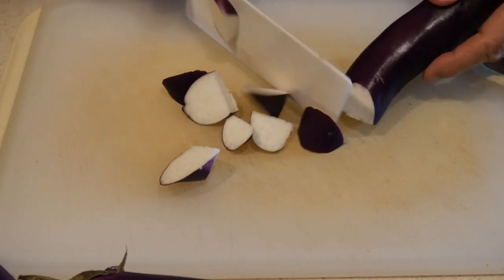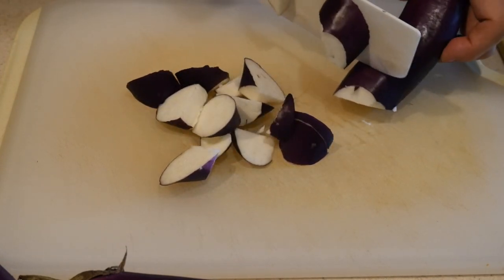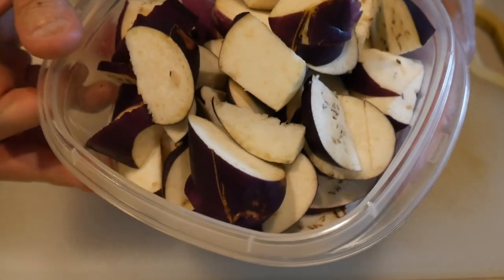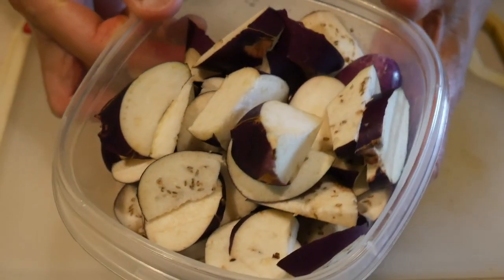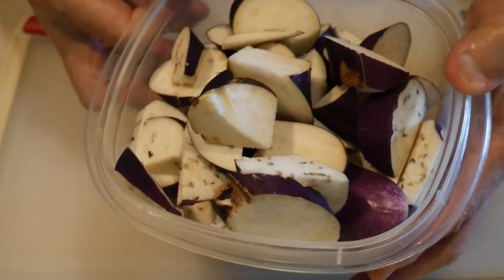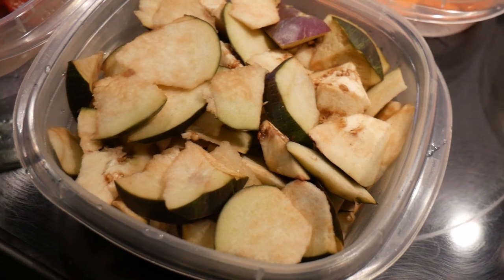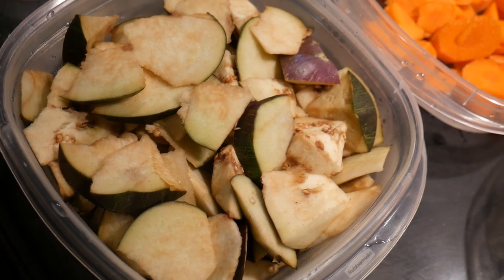If you prep eggplant in advance and store them in a plastic container, they have excellent shelf life — they usually can last up to 10 days. The flesh of the eggplant might turn dark after you store them for a few days, but that does not affect their taste and texture. However, if you do not prep them in advance they are going to go bad on you really fast. This eggplant has been in the refrigerator for about seven days. The color might look a little odd, but when you cook them the flavor is as good as when they are just cut.